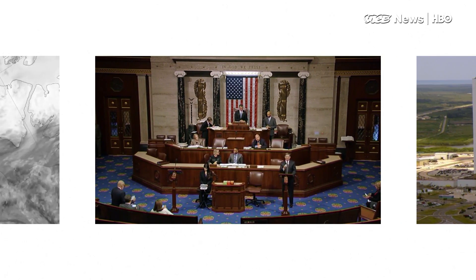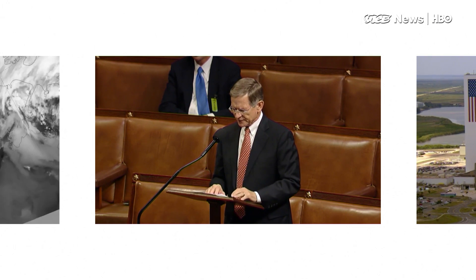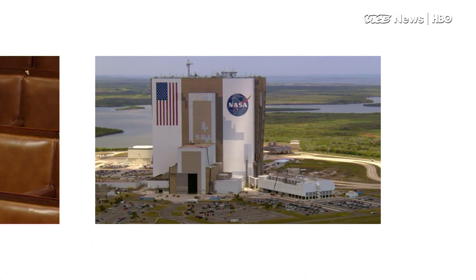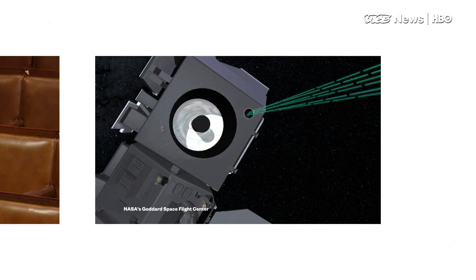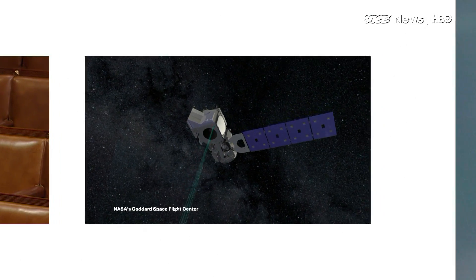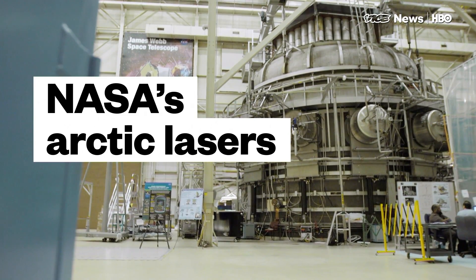But some House Republicans and at least one Trump advisor want to defund NASA's climate research arm. For now, NASA's Earth scientists are forging ahead with plans that include a research satellite that'll measure minute changes in the world's ice sheet using lasers beamed down from space. Ariel Duem-Ross visited the Goddard Space Flight Center in Maryland to see how it works.